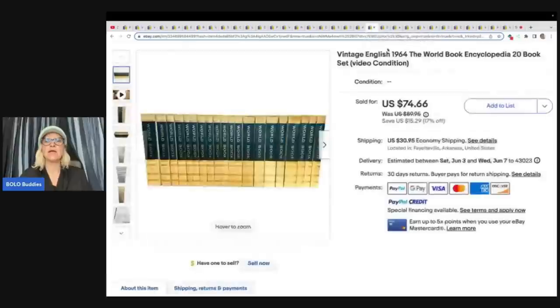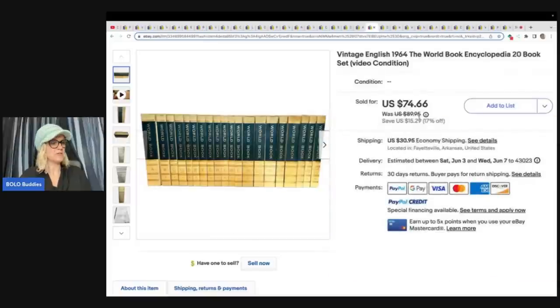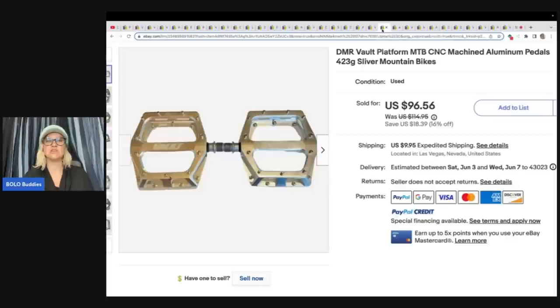Vintage English 1964 World Book Encyclopedia, 20-book set. They included a video for condition — very smart, especially if there are condition issues. Whether or not people actually watch the video, at least the information is there. Bought at a yard sale for $10 and sold for $74.66, plus shipping paid by the buyer.